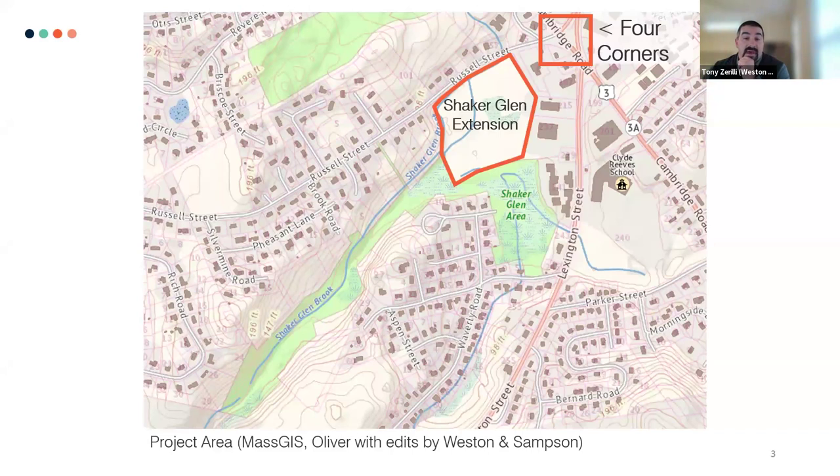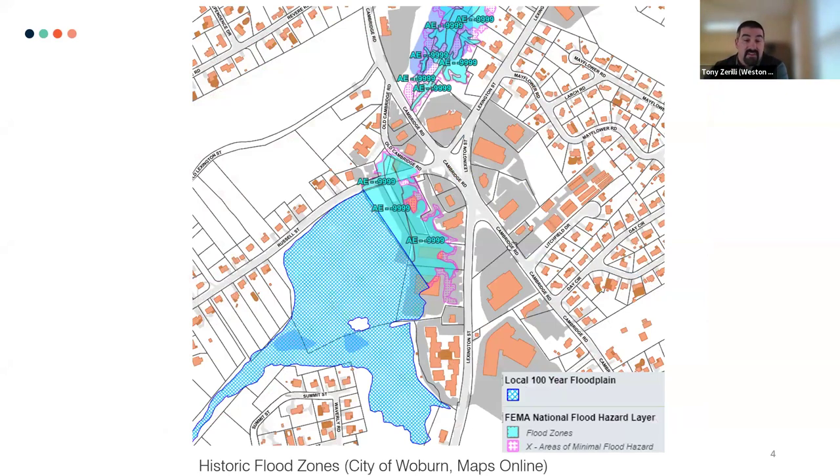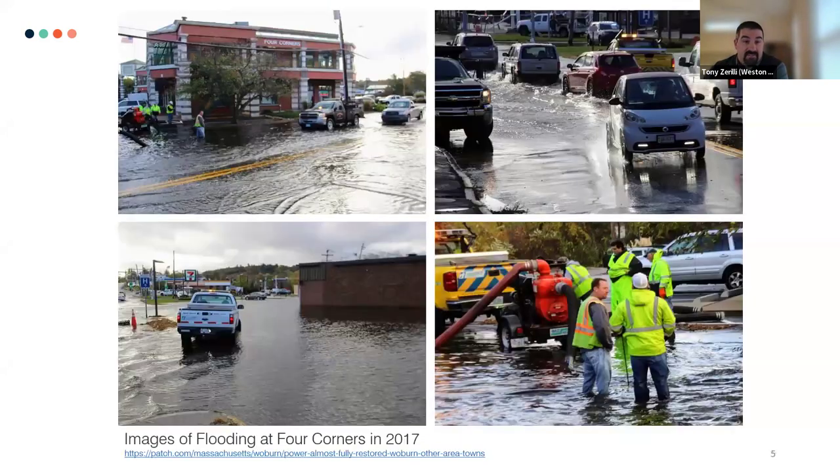This is the map just to get oriented. You can see Four Corners is called out — Russell Street, Lexington Street. This is the Shaker Glenn parcel here. You can see there's a significant amount of flooding that occurs in this area of town. It encompasses all of Shaker Glenn, up through Shaker Glenn Brook, through several culverts that go through Four Corners, and then eventually drains out to Horn Pond. The flooding here has been significant — we've seen roadways flood and property damage. So as part of the ecological restoration work, we're also looking at resolving some of the floodplain issues.